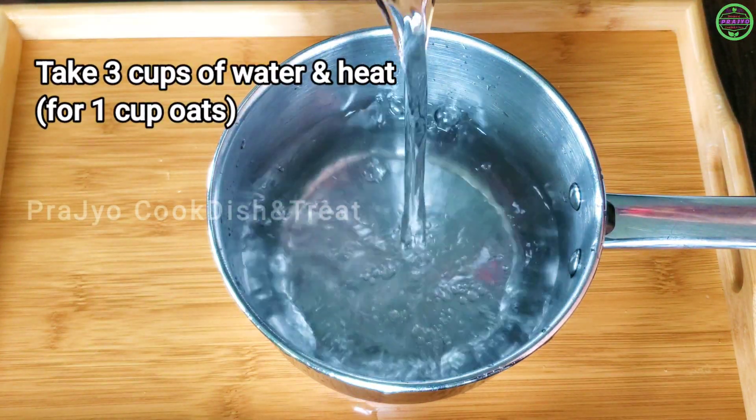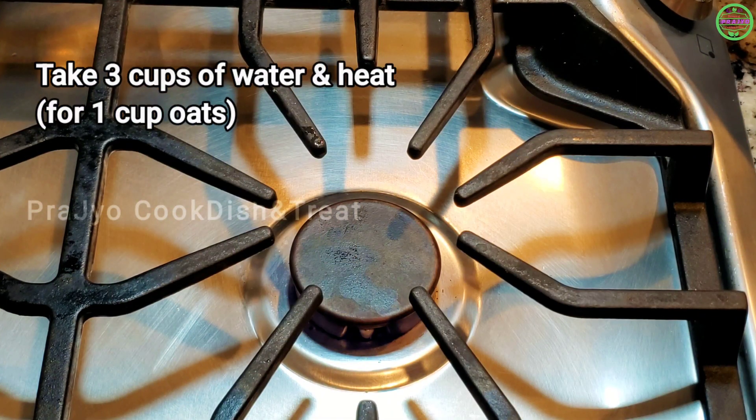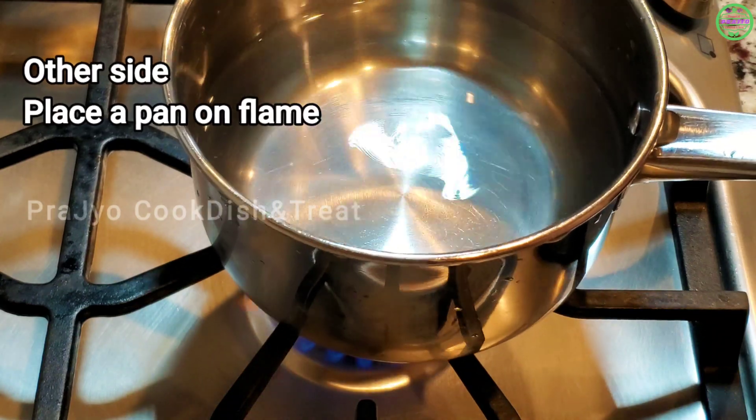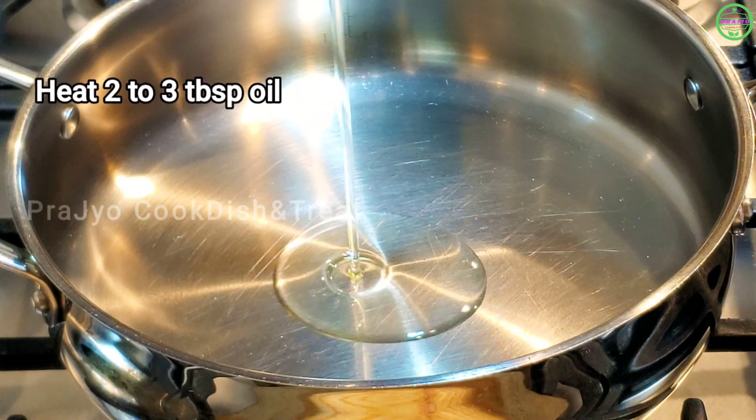We will put it in the pot. Take 1 cup of oats and 3 cups of water, and put it in the pot. Add 2 to 3 tablespoons of oil, then add 1 teaspoon of seasoning.